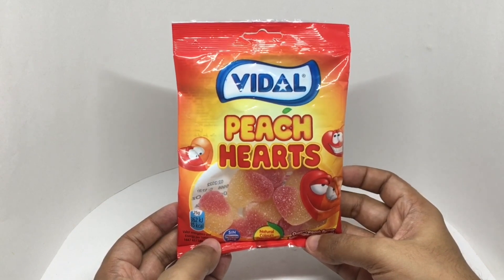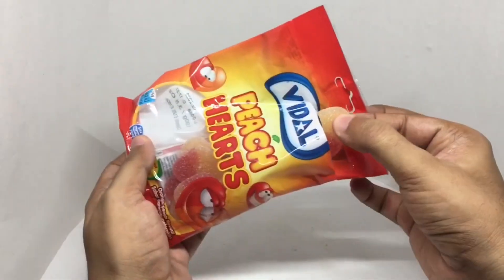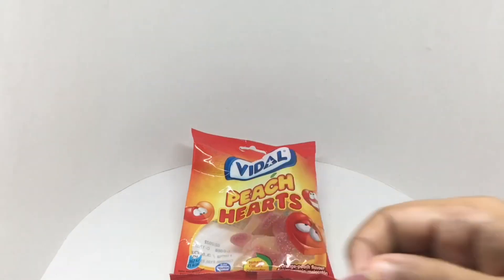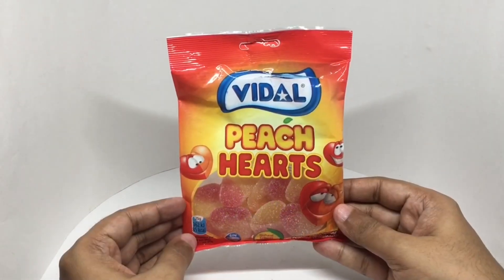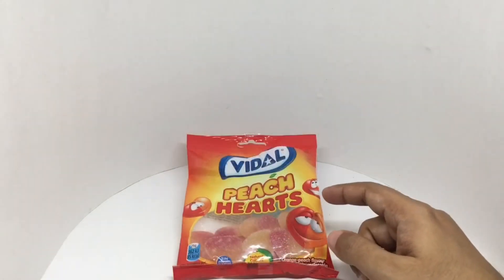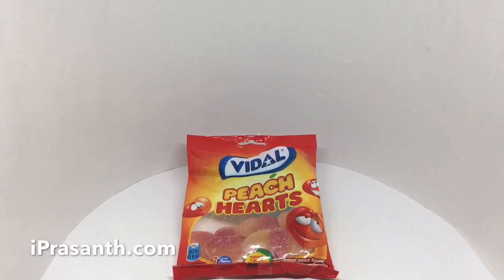So let's taste it. That's how the hearts look. You get about 15 pieces. You get a nice peach and orange flavor in the same heart. Nice and chewy. Really delicious. Quite nice. Check it out.